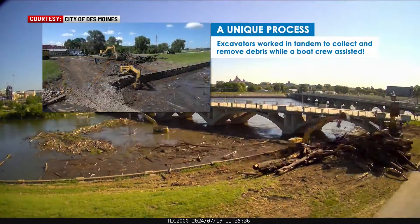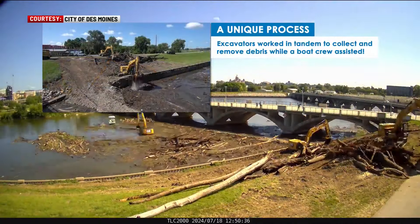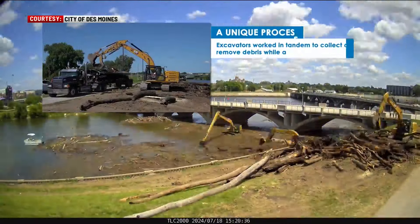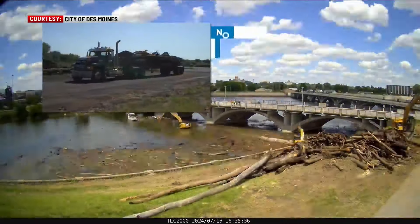The logs and branches will be reused as mulch for compost. The city says Meredith Trail will reopen once final cleanup is done and erosion matting is installed.